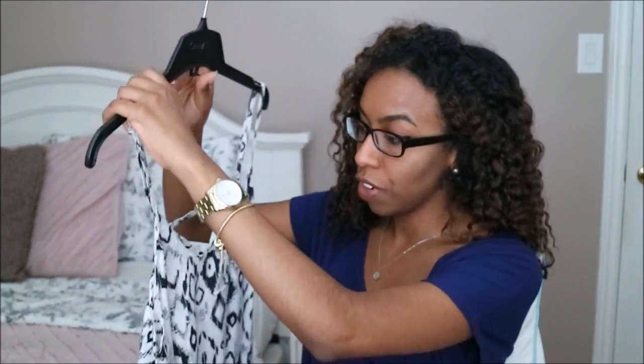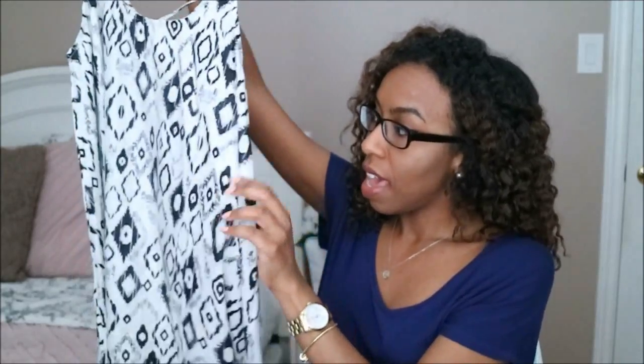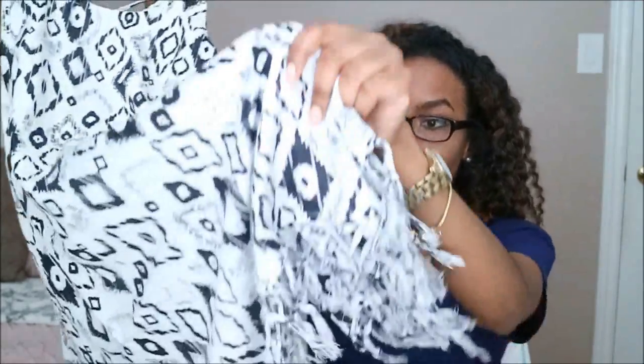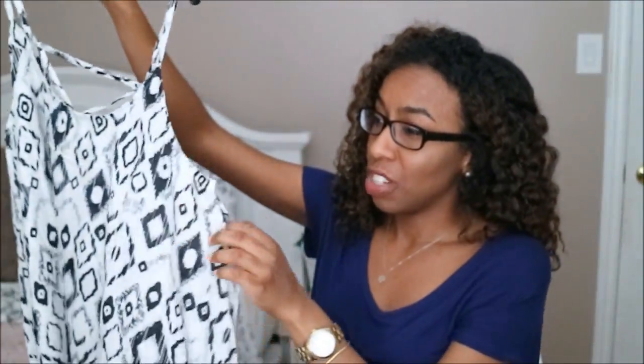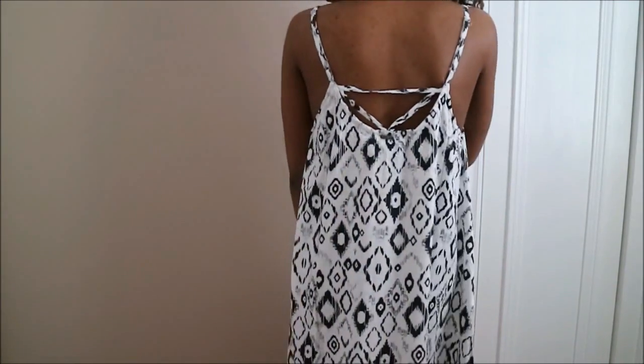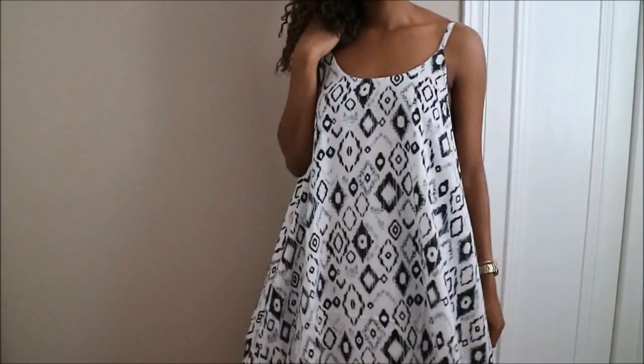The next items are all from Giant Tiger. First is this beach dress — I absolutely love the design of it. That's how the bottom looks; it's just really fun. The only thing I don't like is that it's extremely wide because it's basically a one size fits all. I would have preferred a slightly slimmer cut, so I'm not entirely sure if I'm going to return this or not — let me know if you like it in the comments below.